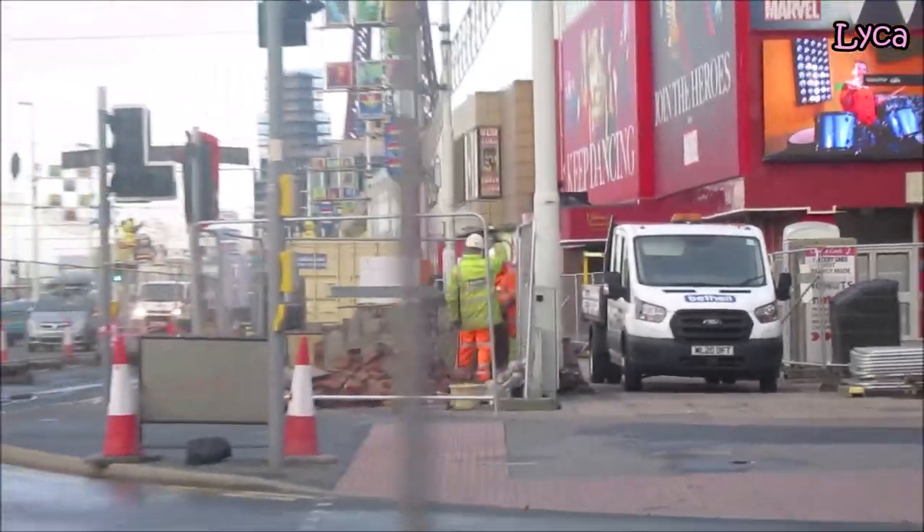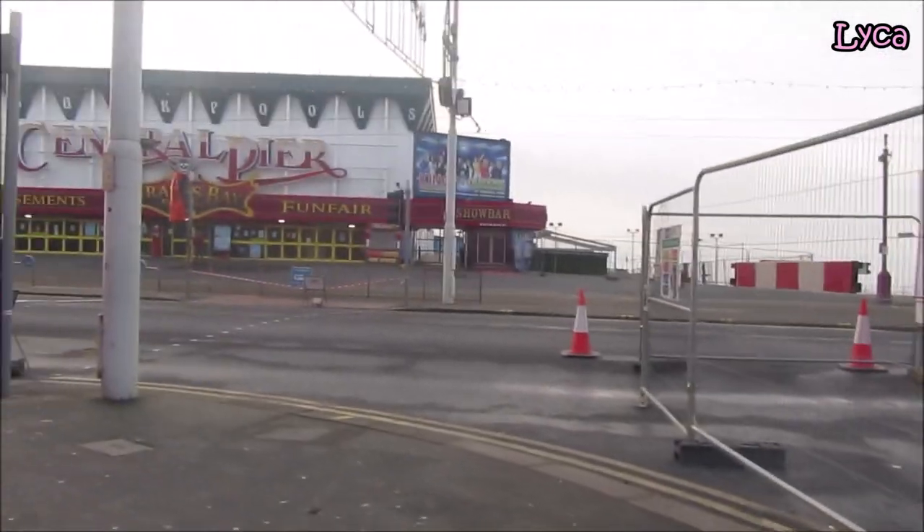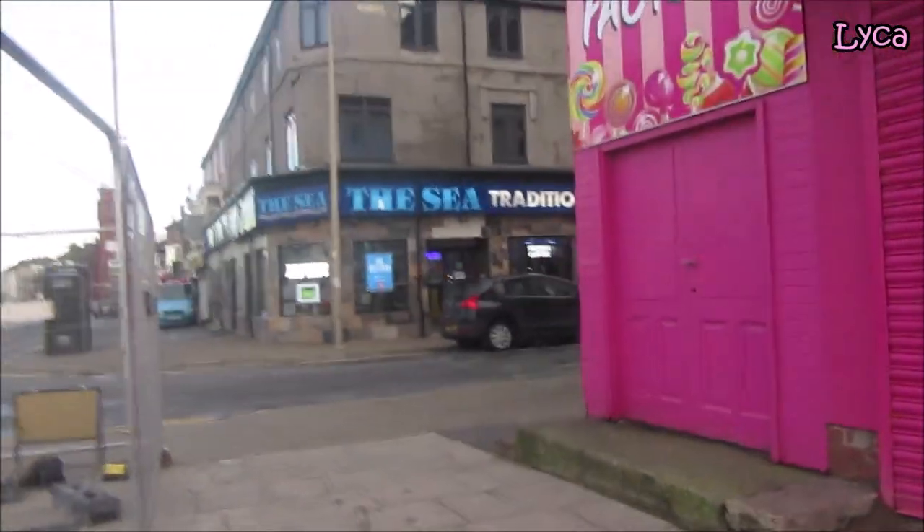So there you go — at least you can see what's open and what's closed. The promenade's open, crossings are closed, so the only bit that's really closed is the very end bit of Chapel Street.